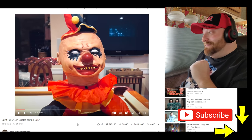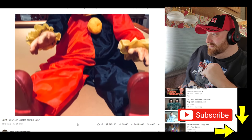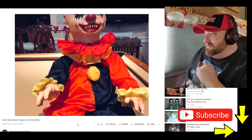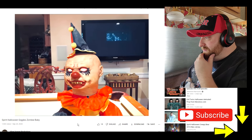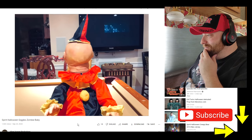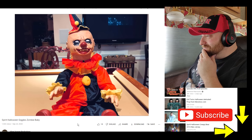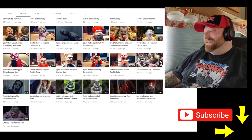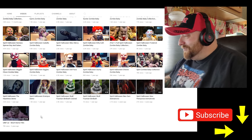Let's do Giggles — John Wayne Gacy vibes. It looks like his head turns. That's it? That was kind of lame. I mean, he looks cool and everything, but I expected more of him.